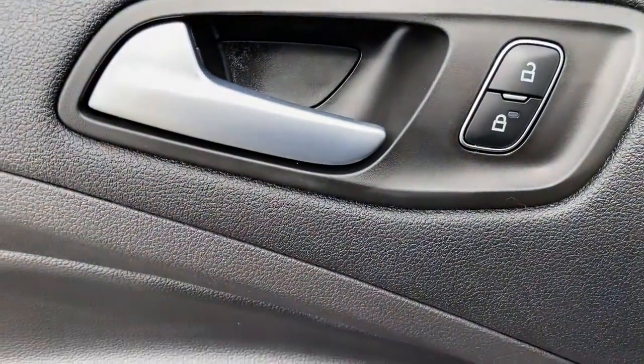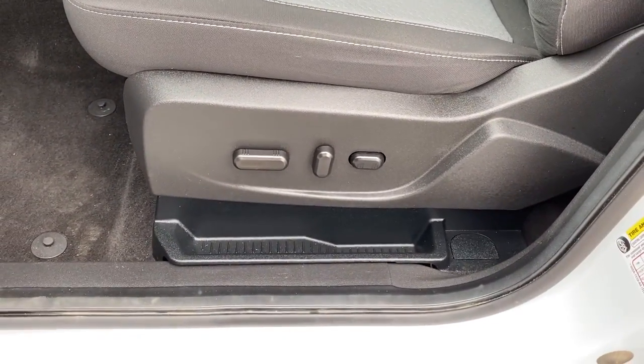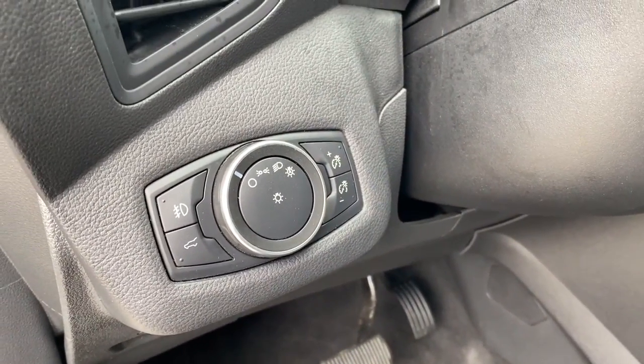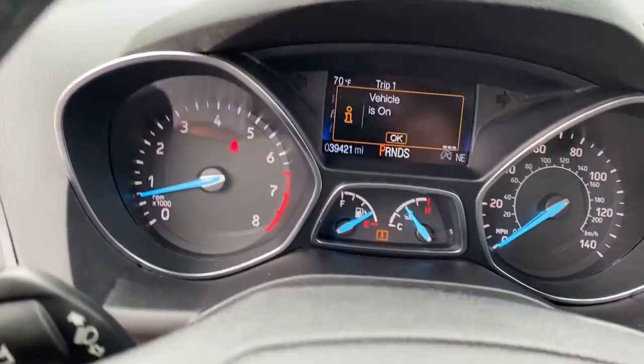These are just some of the great options this vehicle comes with: keyless entry, fog lamps, satellite radio, electronic stability control, aluminum wheels, dual zone AC, power driver seat, heated front seat, intermittent wipers, and traction control.